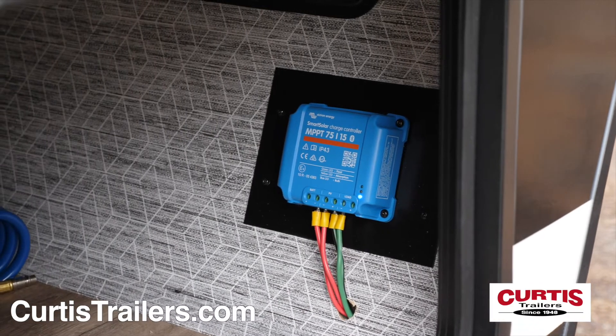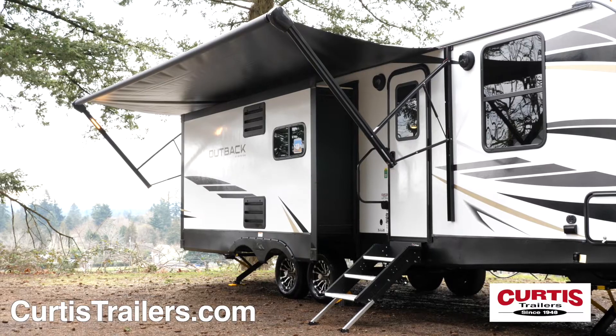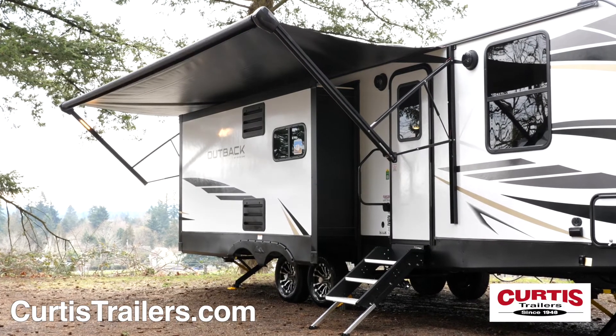Additional features include a standard 200-watt solar package, a 21-foot power awning with LED lighting, and outdoor speakers.